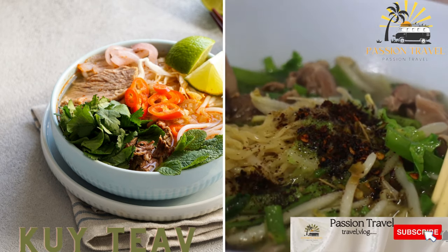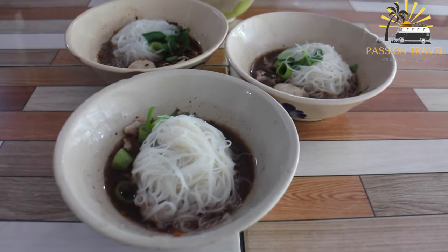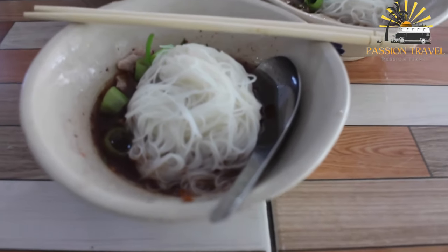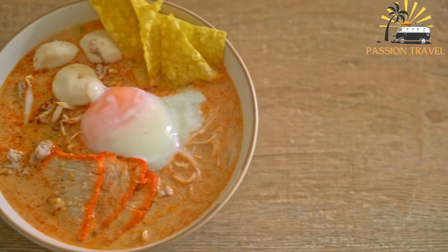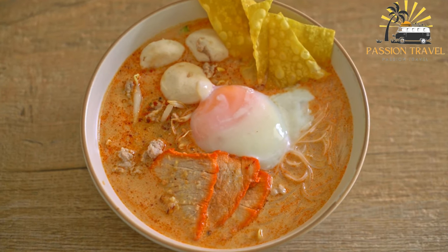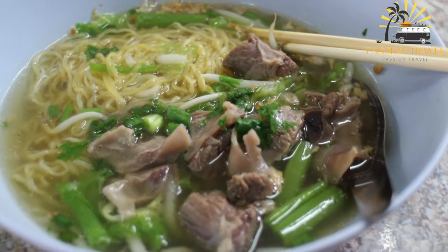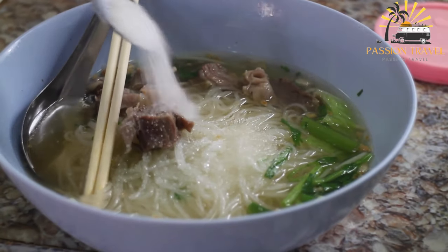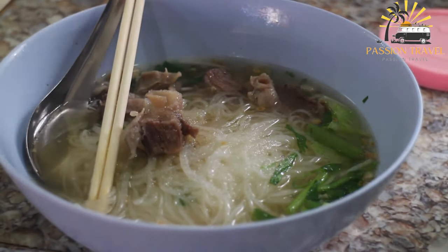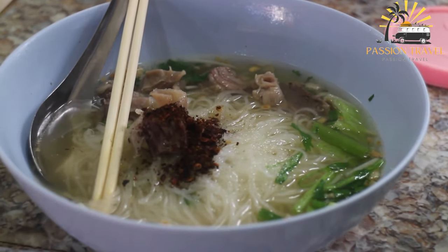Kuy Teav is a noodle soup with pork, seafood, or beef served with fresh herbs and vegetables. It is a popular street food dish in Cambodia consisting of a flavorful broth, rice noodles, and various toppings such as pork, beef, shrimp, fish balls, and vegetables. The broth is typically made with pork bones, dried squid, and other aromatics, seasoned with fish sauce, soy sauce, and sugar to create a savory and slightly sweet flavor. Kuy Teav is often served with fresh herbs, lime wedges, and chili sauce on the side, and is enjoyed by many Cambodians for breakfast or as a light meal throughout the day.